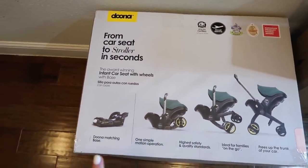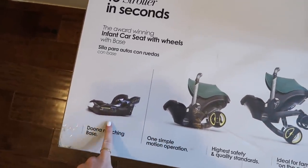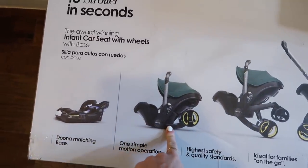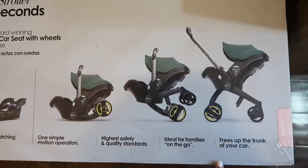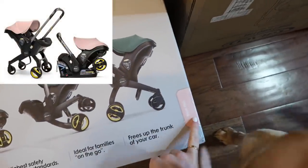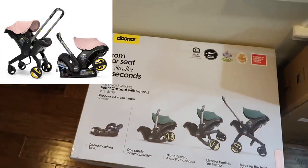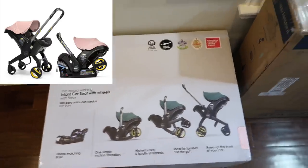This is the stroller we ended up getting for her — it's actually her stroller and car seat in one. It's the Doona. It comes with a base; you put it in your car like this, and then it converts into a stroller with one click. I got it in the blush pink color. I've never tried this stroller before but I've heard really good things about it, so I'm excited to try it.